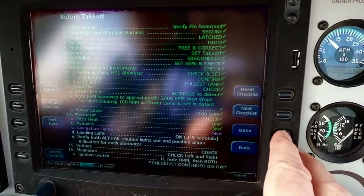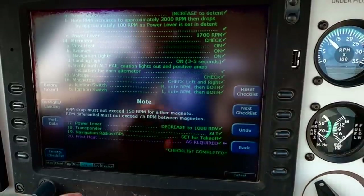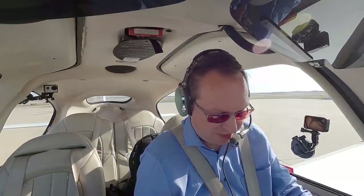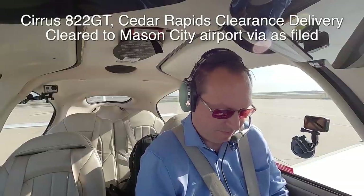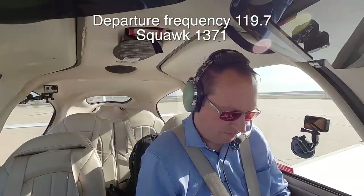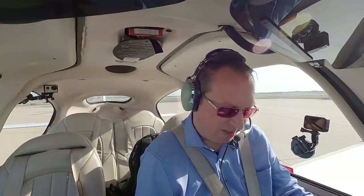Cedar Rapids Ground, C822GT, IFR to Mason City, ready to copy. C822GT Cedar Rapids Clearance Delivery, cleared to Mason City Airport via as filed. Maintain 5000, expect 6000 ten minutes after departure. Departure frequency 119.0, squawk 1371. Readback: C822GT, cleared to Mason City Airport via as filed, climb maintain 5000, expect 6000 ten minutes after departure, 119.0, squawk 1371.